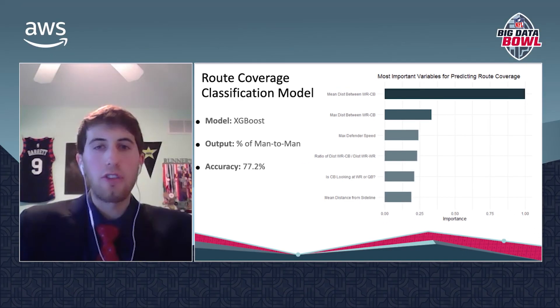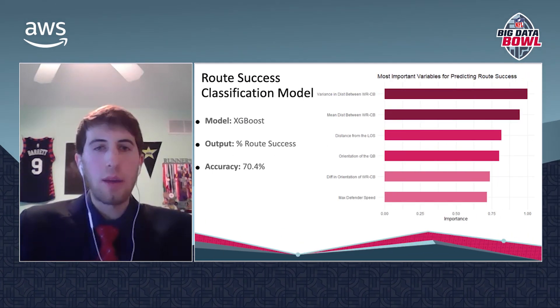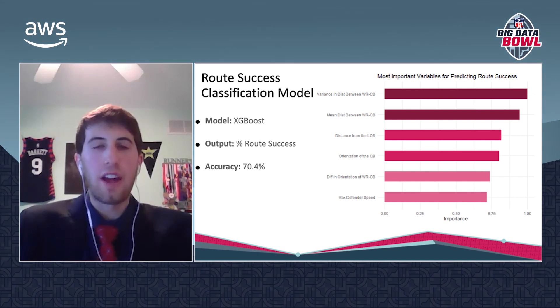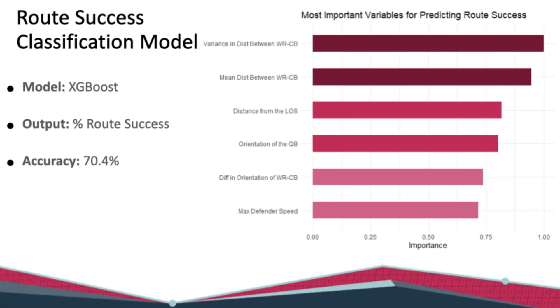Using those coverage classifications, we isolated man-to-man routes to compare receivers and corners head-to-head. We were able to predict with 70% accuracy whether a receiver would beat his defender on a given play. The features which were most impactful in this XGBoost model were the separation between the corner and his receiver, the depth of the route, and the difference in the two players' orientations. We believe our accuracy could still be enhanced further by implementing other proven effective approaches such as Bayesian additive regression trees.